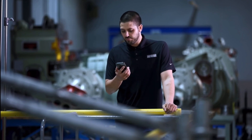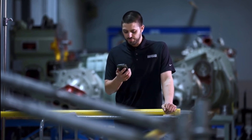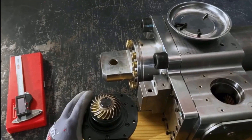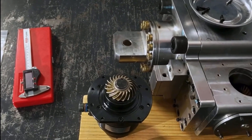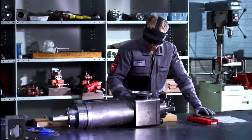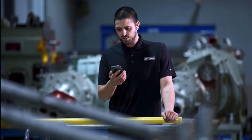Hi Chris, this is David from Fairbanks-Morris Defense. How can I help you? I appreciate you taking my call. I'm working on this motor-actuated valve here, and I'm trying to get this bevel gear off and really struggling on one of these steps. Can you help me with it? No problem. Can you show me what you're working on?